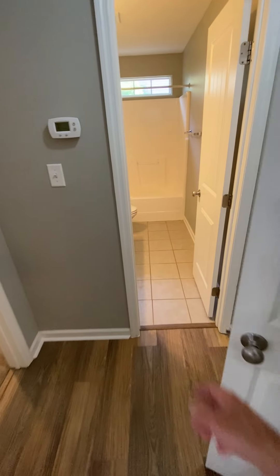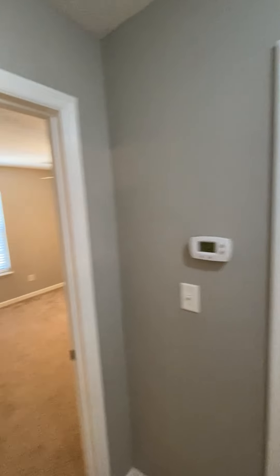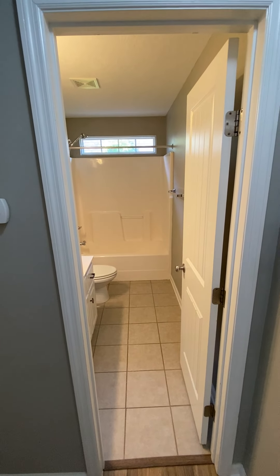An inspector would find that and note it. There's tile floor going into the bathroom, a closet right here, the HVAC filter, and the thermostat. This is the one shared bathroom for the three bedrooms on this side of the house.